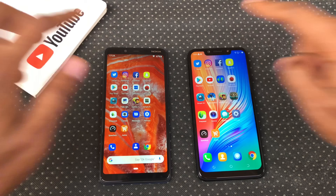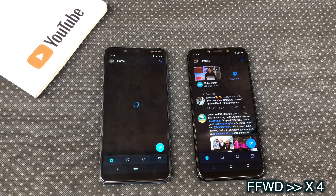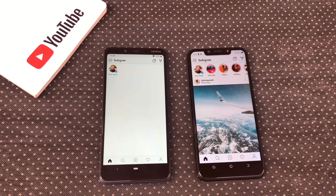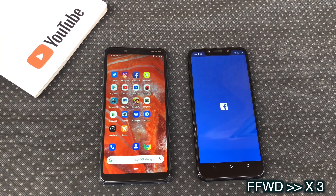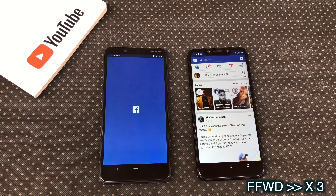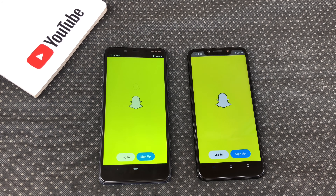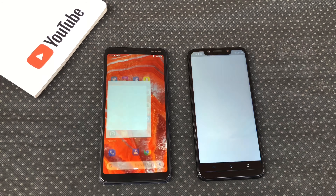Let's begin with Twitter. Camon 11 Pro opened Twitter faster. Instagram — Camon 11 Pro opened Instagram faster. Facebook — Camon 11 Pro opened Facebook faster. Snapchat — Camon 11 Pro opened Snapchat faster.